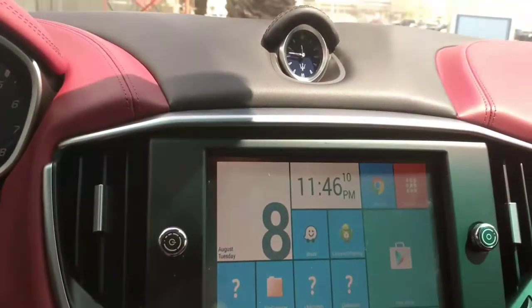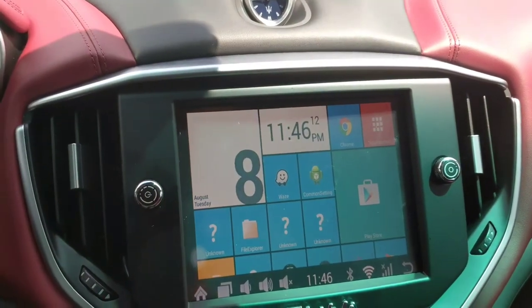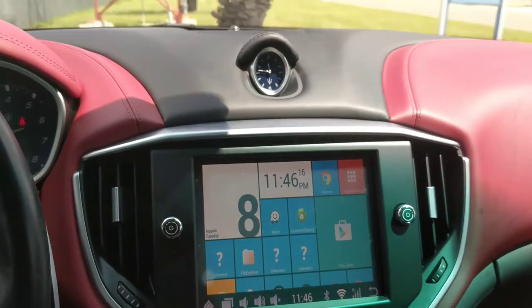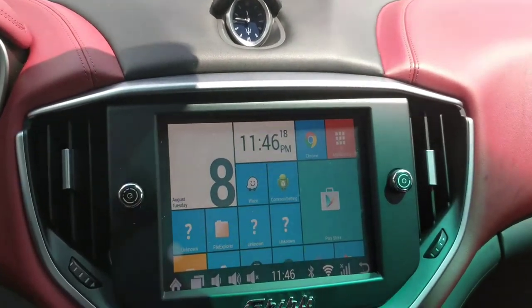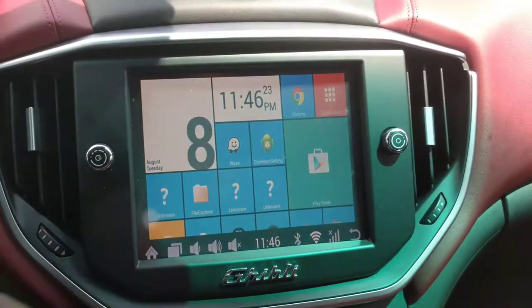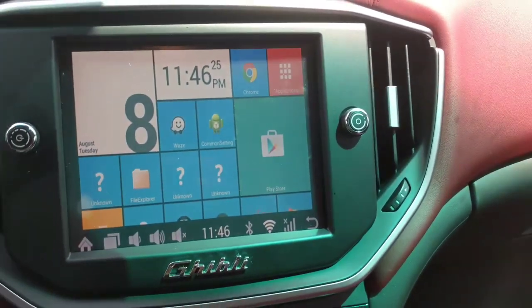Hey guys, this is the Car Tracker here. Today I'm here to tell you some other things that you're really going to enjoy by having an Android system installed in your Maserati, so just a quick thing really.